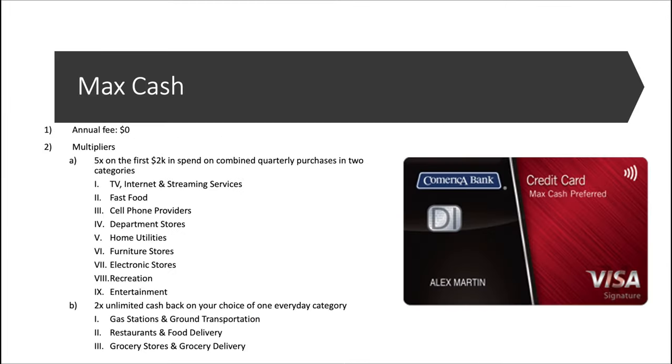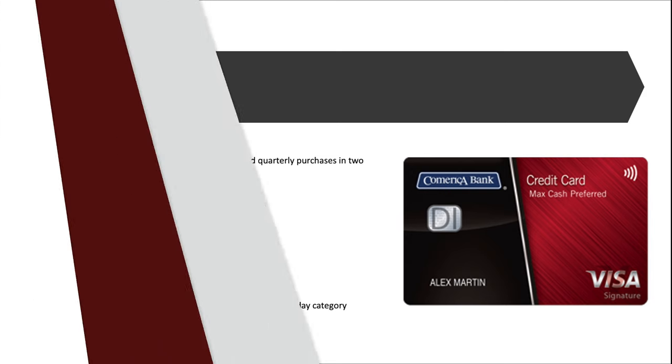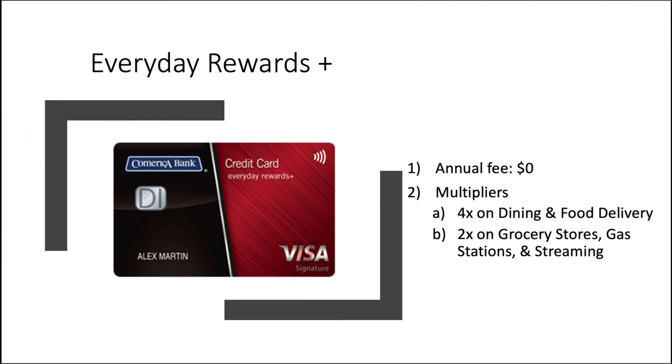Now the Max Cash — the regular version. Not going to spend a ton of time here because it's the same as the secured version; the only difference is you do not have to put down a security deposit, but it's the same exact multipliers and category options. Then we have the Everyday Rewards Plus card — another no annual fee card with 4x on dining and food delivery, and 2x on grocery stores, gas stations, and streaming. That closes out the personal cards.